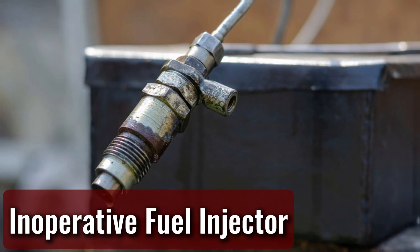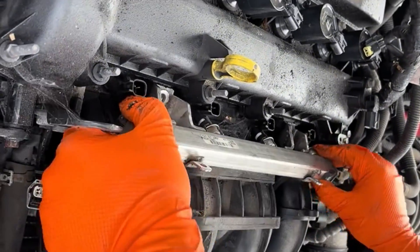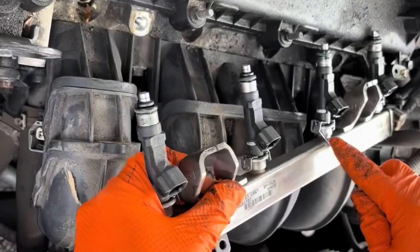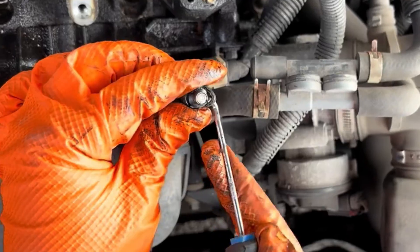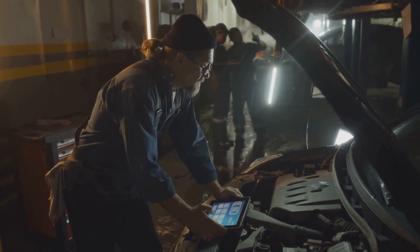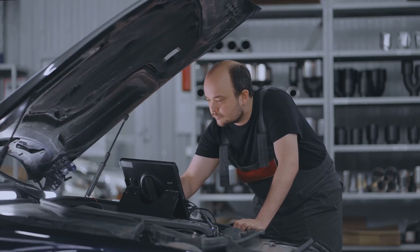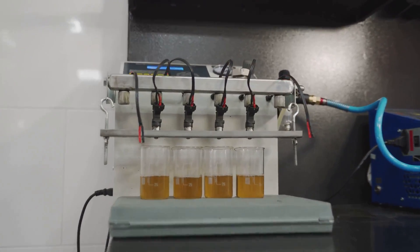Inoperative fuel injector. A fuel injector must be kept in optimal condition to ensure proper fuel atomization. If a fuel injector fails or becomes clogged, various secondary symptoms can appear, with one of the most noticeable being erratic RPM fluctuations, particularly at idle. If fuel injectors are suspected as the cause, they should be tested promptly using a bidirectional scan tool. In many cases, clogged injectors can be restored through careful cleaning.